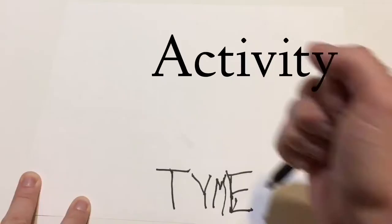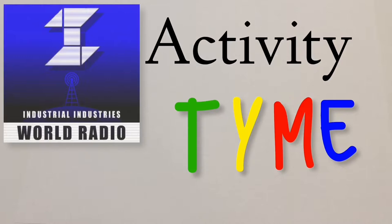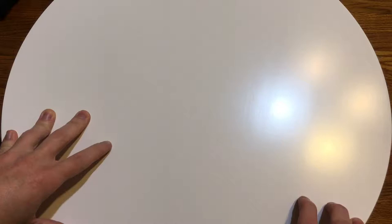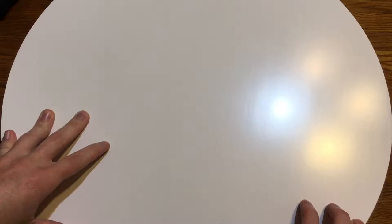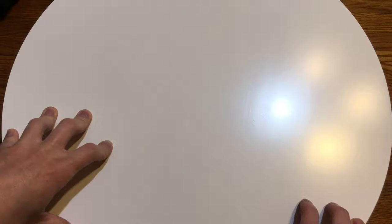Hey friends, it's time to get up out of your seats and join in on the fun, because it's activity time. Welcome to another fun exciting installment of activity time. This segment we do all kinds of fun things — we could play a board game, play with fire, clip our fingernails. Today's activity is unboxing a pack of cards.